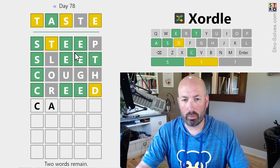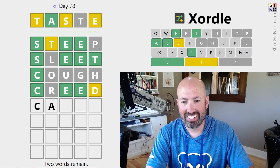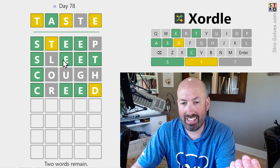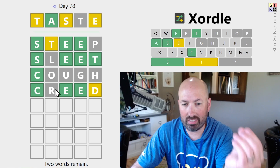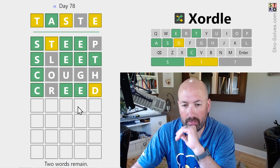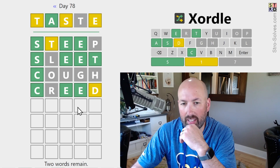I started off doing really good with steep, and it's been downhill ever since. We don't think the A and the two E's go together. So one of the words has an A, one of the words has the two E's. The word with the A is probably going to have another vowel — it could be a second A.